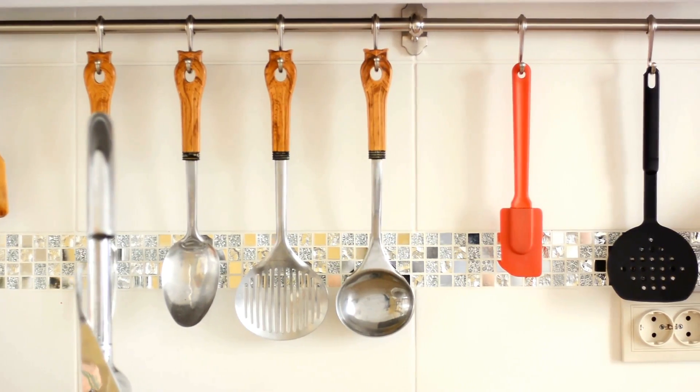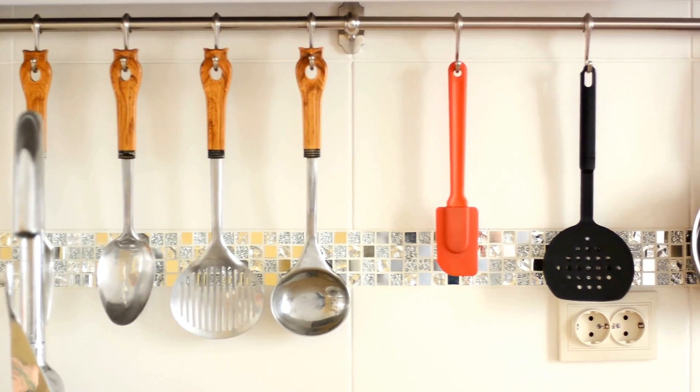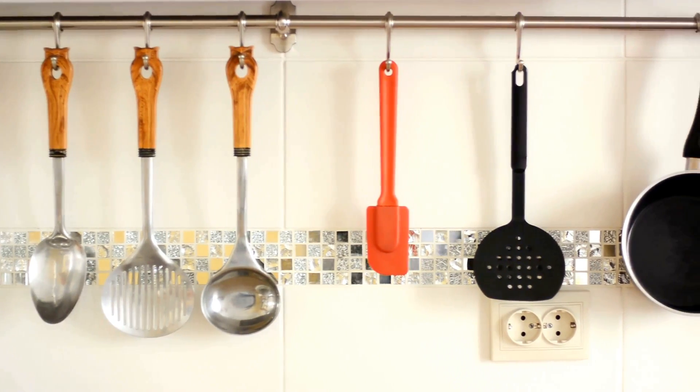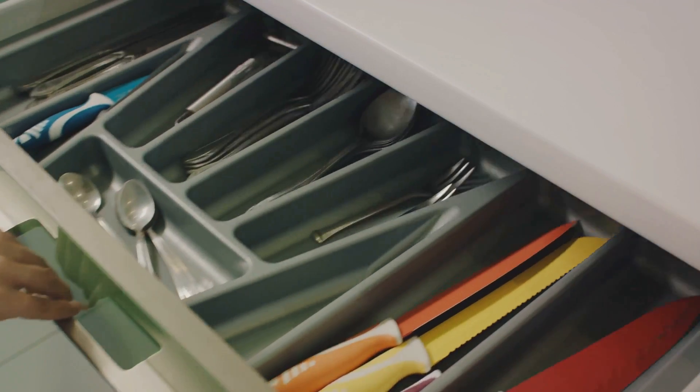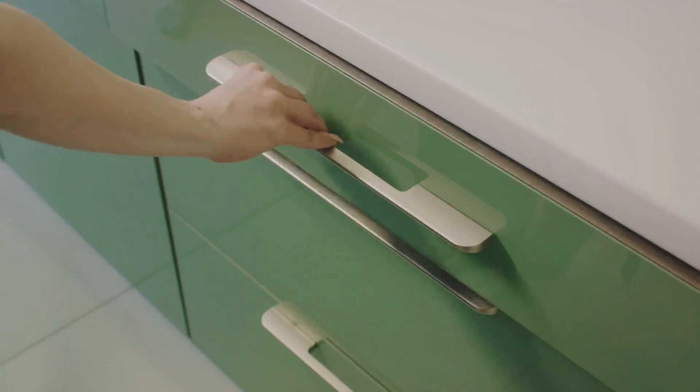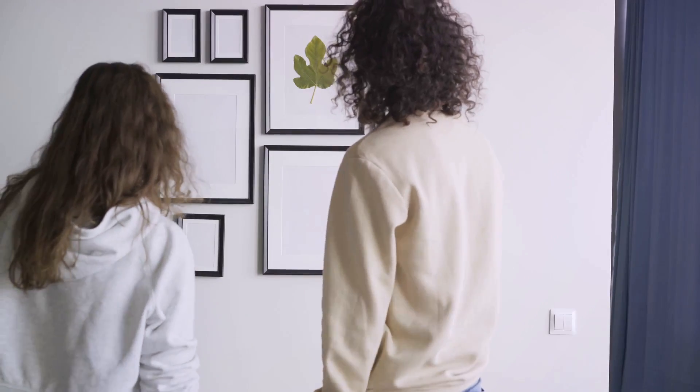Number eleven, upgrade your kitchen hardware. Simple changes like replacing cabinet handles or adding a stylish faucet can give your kitchen a modern, fresh look. Keep it clean — nothing turns off buyers more than a dirty house. Ensure your home is spotless for every viewing.